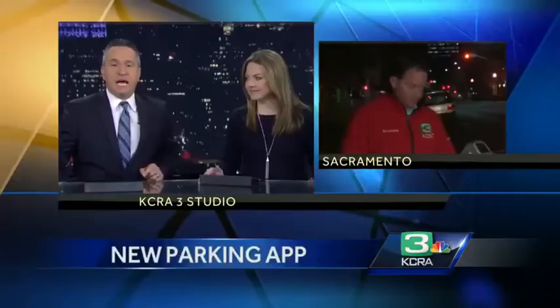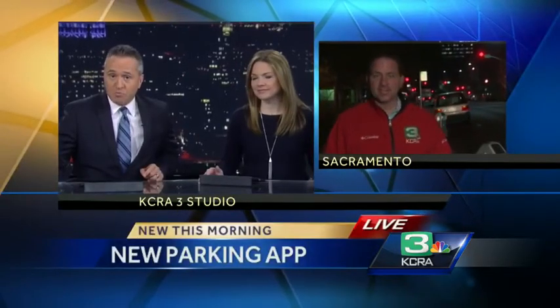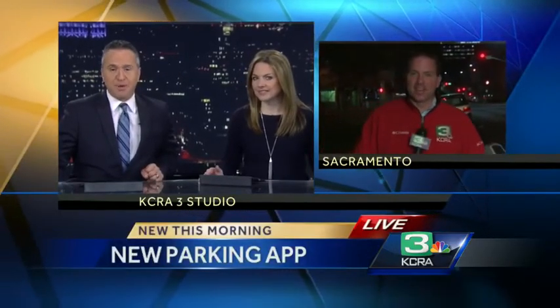Thanks for joining us. This is Sacramento City Hall for a few hours. Forget the change and keep the credit card in your wallet. Brian Hickey is joining us live to explain why all you need is your phone and, of course, a new app.